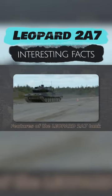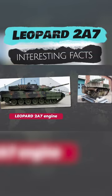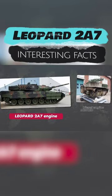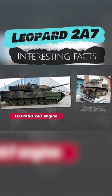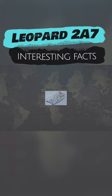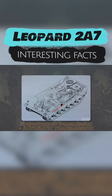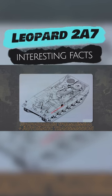Unlike American and Soviet designers, German engineers did not experiment with the propulsion system. The Leopard 2 is powered by a Mercedes-Benz diesel engine, which allows the tank to accelerate up to 70 kilometers per hour. Together with the hydromechanical transmission and automatic gearbox, it gives the vehicle excellent dynamic characteristics.